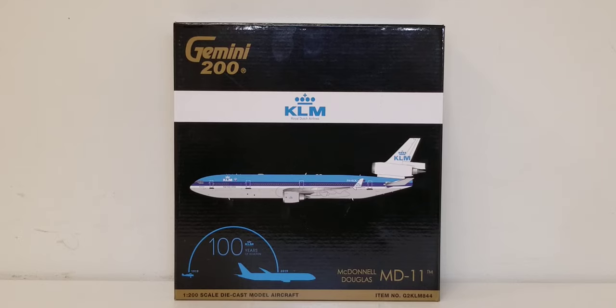KLM Royal Dutch Airlines is the national flag carrier airline for the Netherlands and the country's largest operating airline based on fleet size and destinations served. The headquarters is located in Amstelveen, a suburban part of the metropolitan area of Amsterdam, while the airline's main hub and base of operations is at Amsterdam Airport Schiphol, located approximately 5.6 miles southwest of Amsterdam's city center in the municipality of Haarlemmermeer, a province of North Holland.